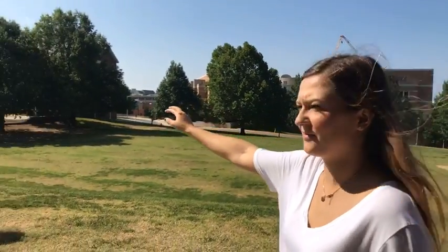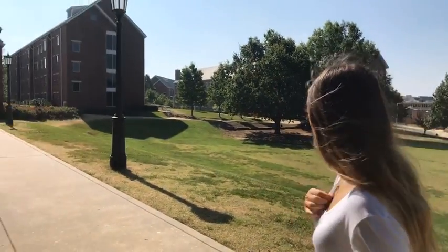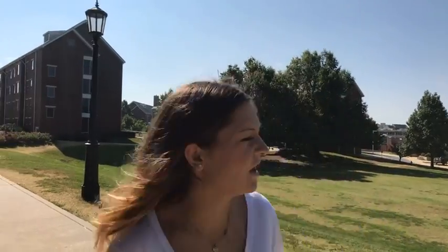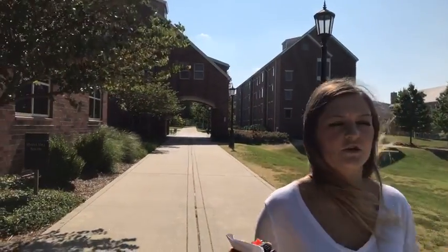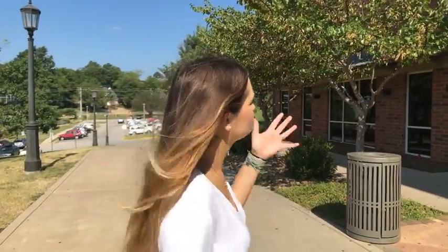We also have over here the quads. Right here is Quad C, and then you have the quad at Harding. So kind of central campus. Over here, also by the nursing building, is Reed Hall — Reed Hall right over there.